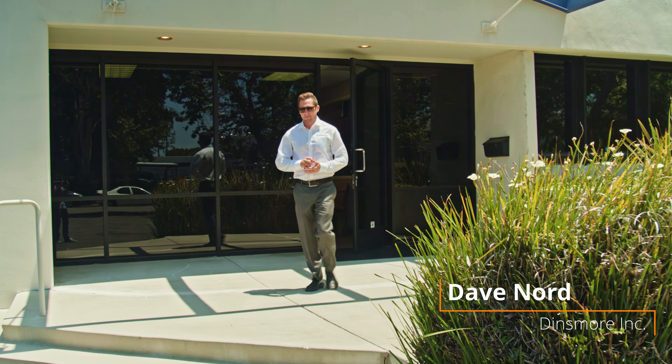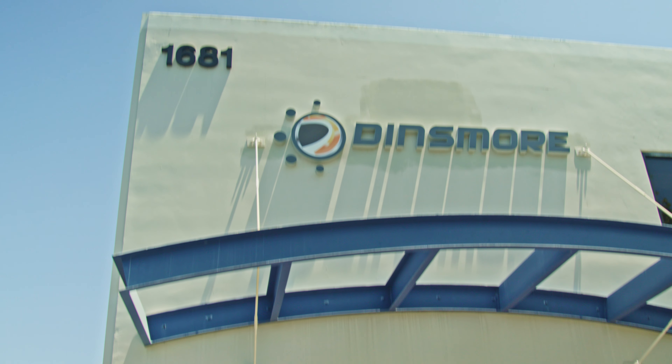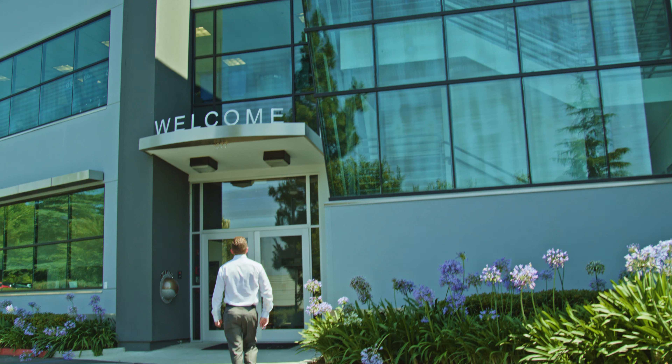The next step is to 3D scan the geometries of these shoes. Our friends over at SEMA Garage in Diamond Bar were more than willing to help us out, so we're heading over there now. We're really grateful that SEMA Garage is allowing us to use their 3D scanner and 3D scanning software to get us the CAD design for Dale to take Amre's shoe to the next step.